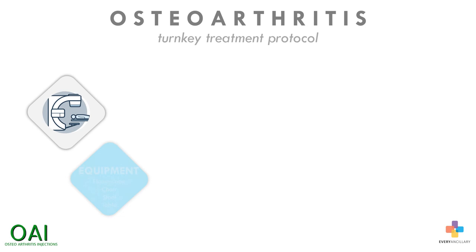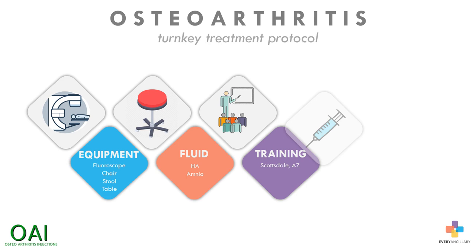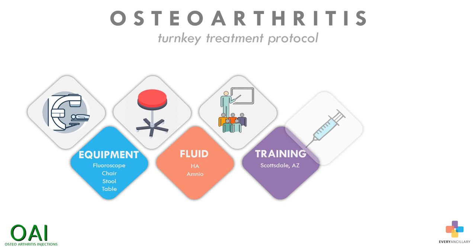Everything is provided to your practice including a fluoroscope and all the supplies, a fluoroscope chair, stool, and medical table, hyaluronic acid and amniotic-derived fluid, a hands-on training course in Scottsdale, Arizona, and support to ensure the launch is successful for your practice including marketing strategy, compliance, billing, and credentialing. This program is fully tax deductible, provides superior results, and can potentially net a practice in excess of one million dollars in additional profit.